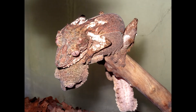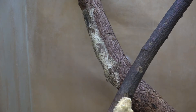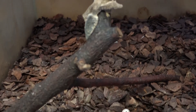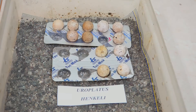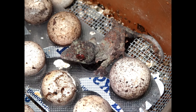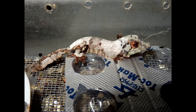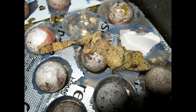Age of sexual maturity of males and females is about 30 months. Breeding season lasts from April to September. From one female, three or four clutches can be obtained, one or two eggs in each. Pregnancy lasts from 30 to 40 days. The incubation period is from 75 to 90 days. Incubation temperature is 25-26 degrees Celsius. We use vermiculite of 60-80% humidity as incubation substrate.